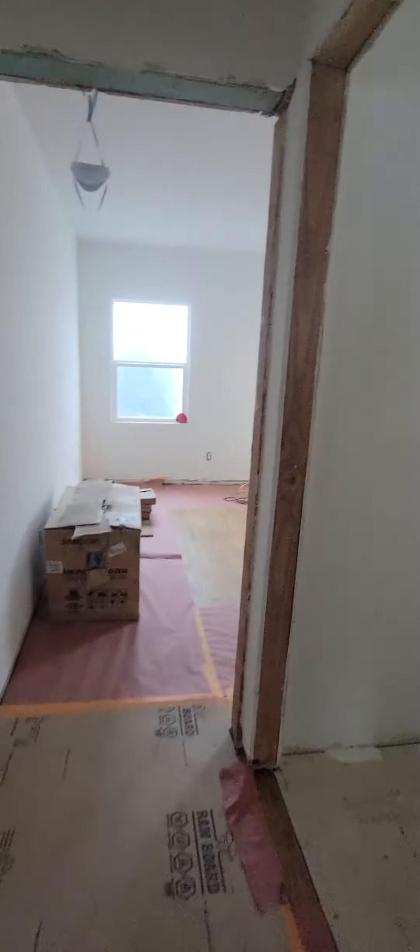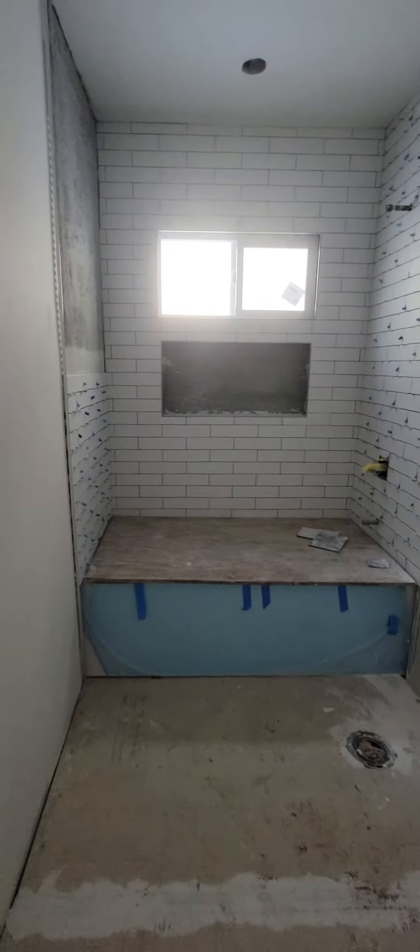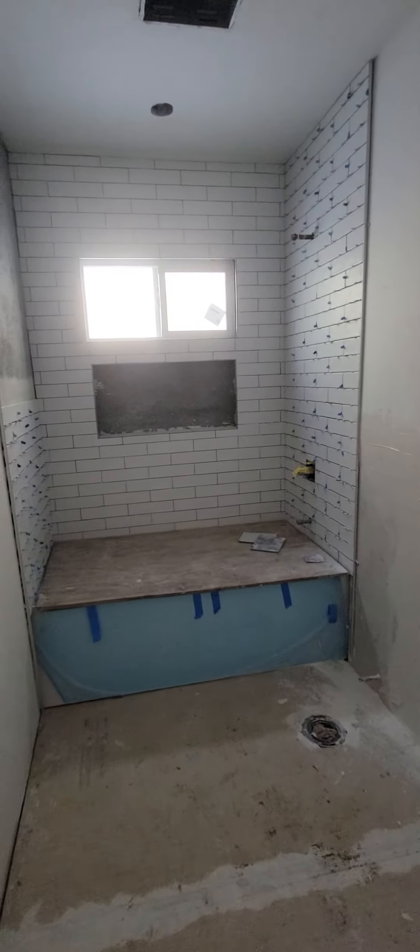The second bathroom is coming along. That's a bathtub under there, and you can start seeing the subway tile going in.